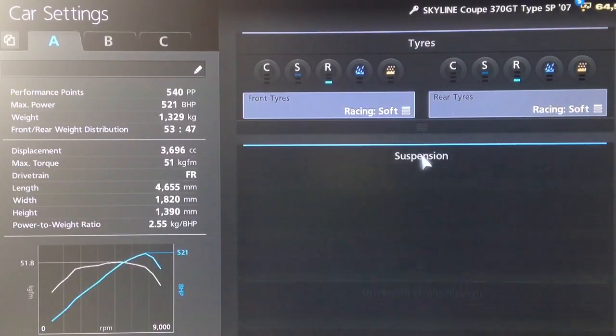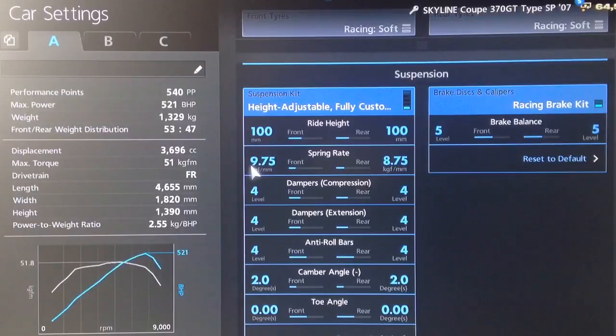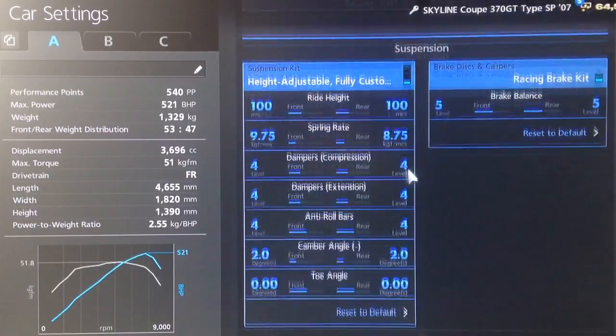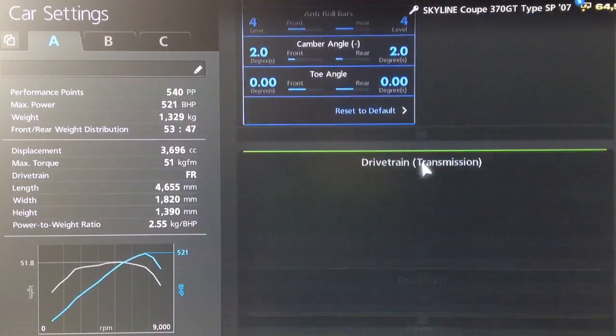You want your racing soft tyres as always. For suspension we've got the ride height at 100 front and rear — may seem quite high but it looks right for this car. Springs have increased to 975 and 875, dampers and anti-roll to 4, camber on 2, neutral toe as usual.